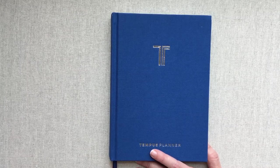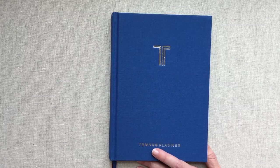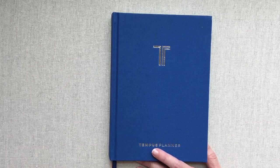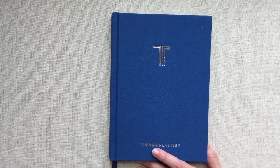I will be having a giveaway of this planner — they gave me an extra one to give away, which I'm so excited about — and I will be doing the giveaway on my Instagram. Make sure to follow me at amandasfavorites on Instagram. Thanks for watching, happy planning, and we'll see you next time. Bye-bye.